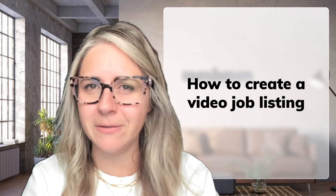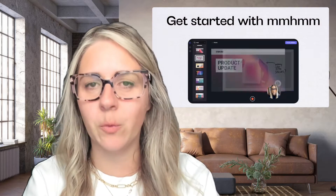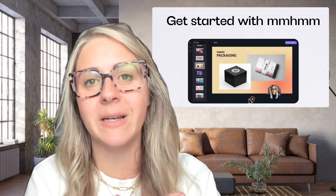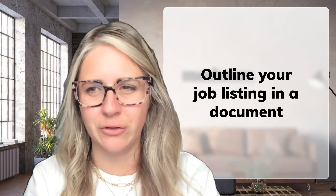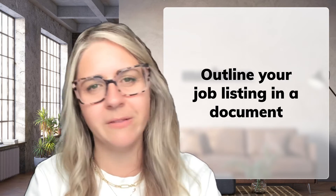So how do you make a job listing video? Let me break it down for you — it's easier than you think. First, you'll want to download Mmhmm. Mmhmm lets you present in front of your slides and create a super engaging experience for your applicants. Next, you'll want to outline your job listing in a document so you can stay on track while recording. We typically follow this format.